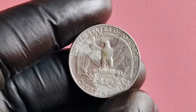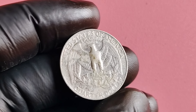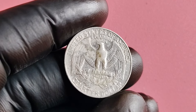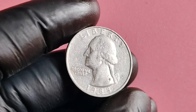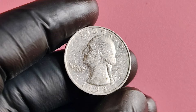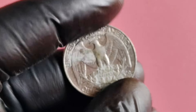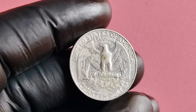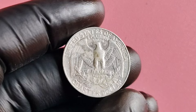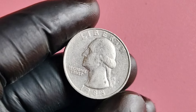If you're thinking about selling your 1988 P quarter dollar coin, it's essential to do your homework. Consider getting the coin graded by a professional coin grading service to assess its condition and authenticity. This will give potential buyers confidence in the legitimacy of the coin and help you fetch top dollar for your valuable piece. And if you're a collector looking to add one of these rare coins, be prepared to do some digging. With a limited supply and high demand, finding a 1988 P quarter dollar coin can be a challenging task. But the thrill of the hunt is all part of the fun, right?